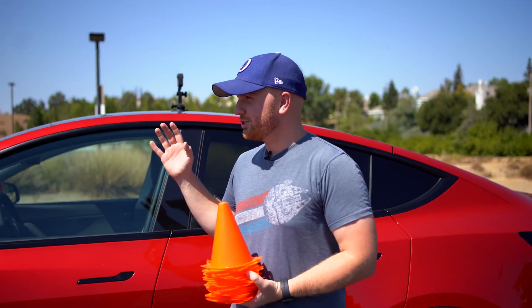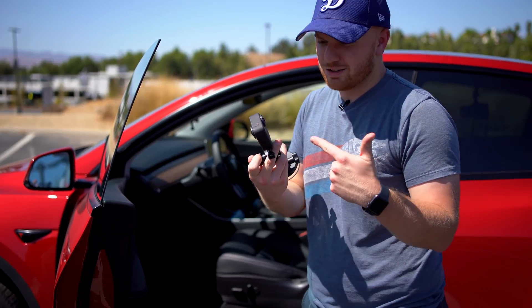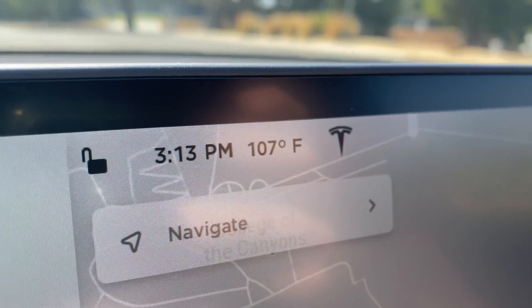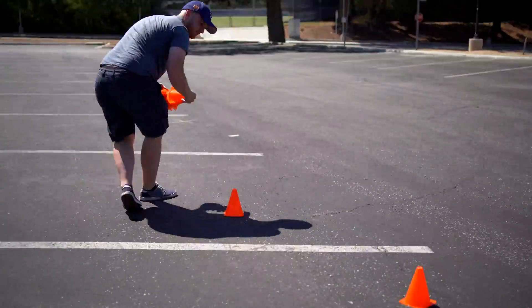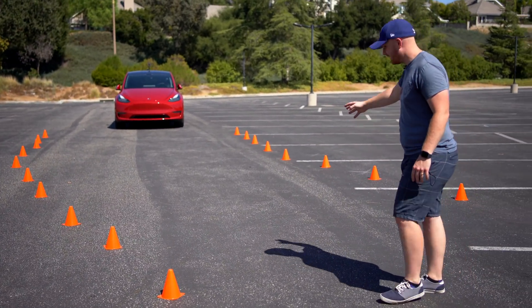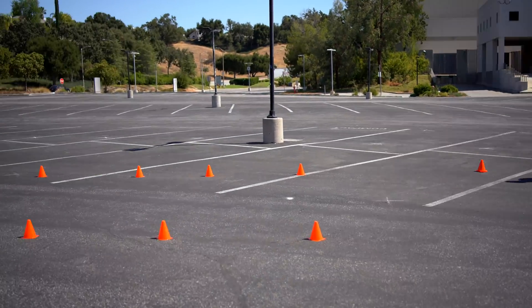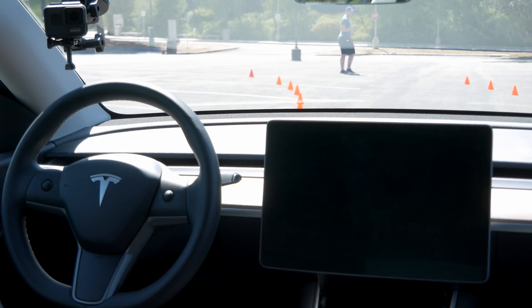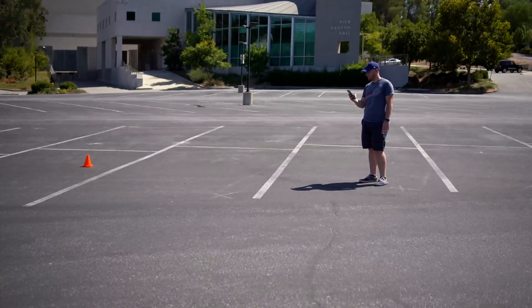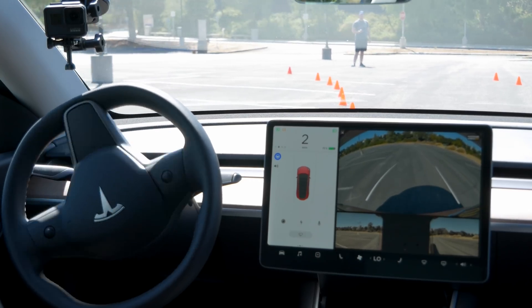I'm going to create a path that it has to take with the slightest amount of turn and see if it'll turn or just keep going. Had to cool down the GoPro because it's 107 degrees out here. You can see right here, it starts out with a nice easy path, but if it gets to here and doesn't turn, it will definitely run into these cones. Let's see if normal summon turns when I just press forward. Smart Summon — it outsmarted me. The car outsmarted my obstacle course.